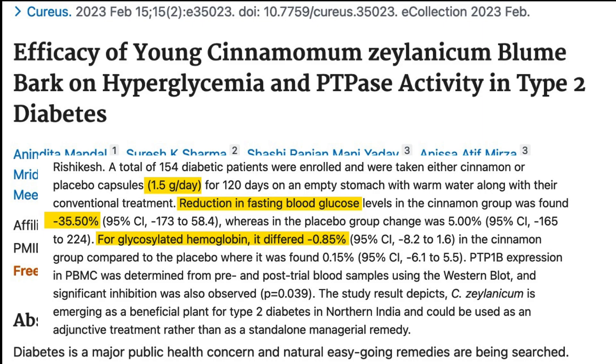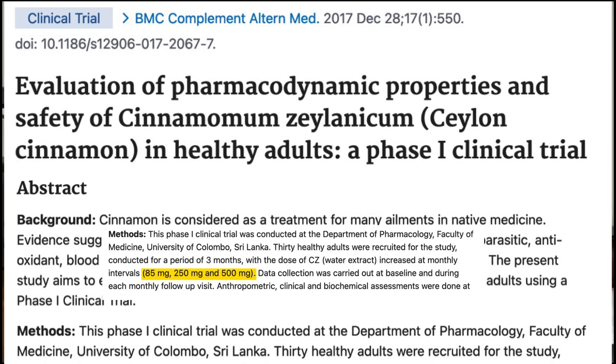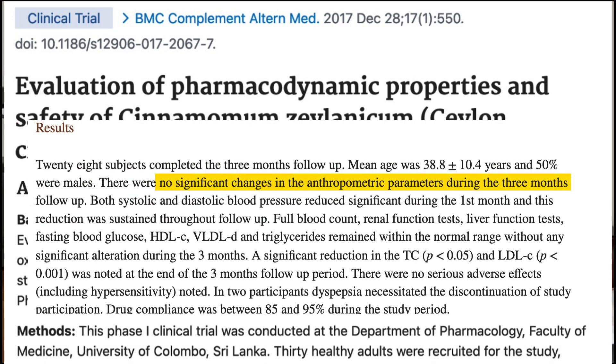...and a significant drop of about 1% in hemoglobin A1c. As for cinnamon and weight loss, the research is a little bit murky right now. For example, in this paper, people taking 500 milligrams of Ceylon cinnamon for three months didn't lose body weight, but they did appear to have a slight reduction — about an inch — in their hip circumference.